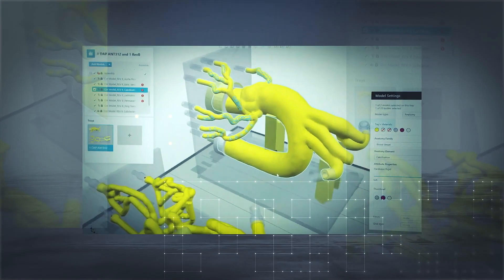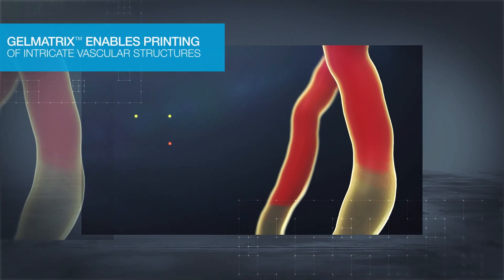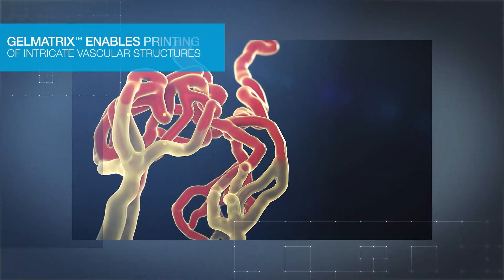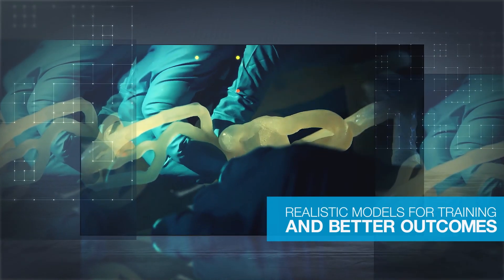The Stratasys digital anatomy printer, unique software, and gel matrix material produce vessel structures as narrow as one millimeter that mimic physiological and pathological characteristics of human vascular structures. Models are used for surgical planning and training to improve patient outcomes.